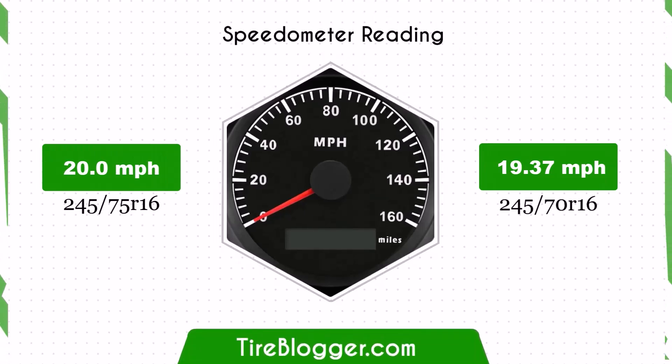With the smaller 245/70R16 tires, the speedometer will read slightly higher than the actual speed. For example, at a speedometer reading of 20 mph, the actual speed will be 19.37 mph.